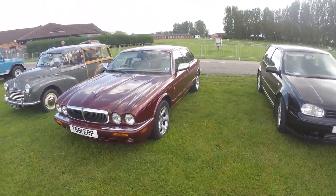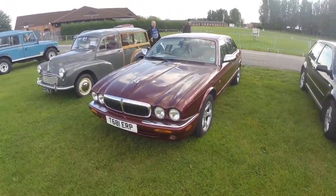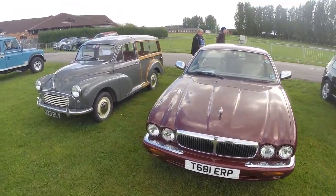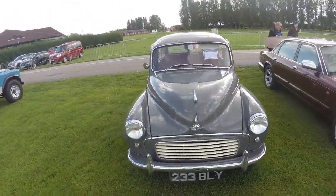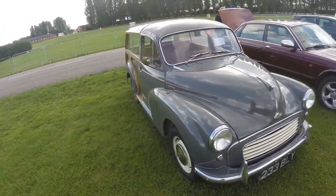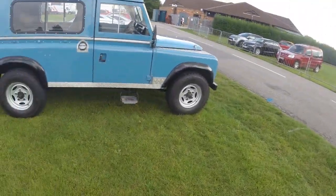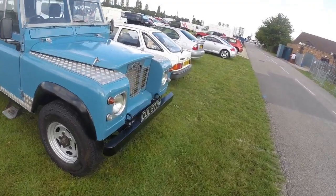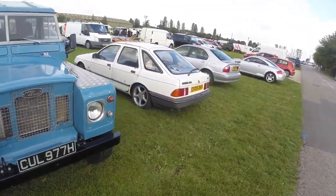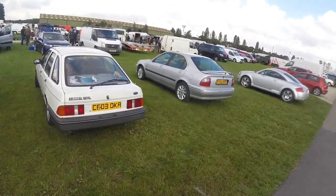There's a Jag there. A little Morris Minor Traveller, sorry. I don't know why I've spotted a few rusts. There's another Land Rover. Sierra — I've seen that last time we were here. I think that's about it.